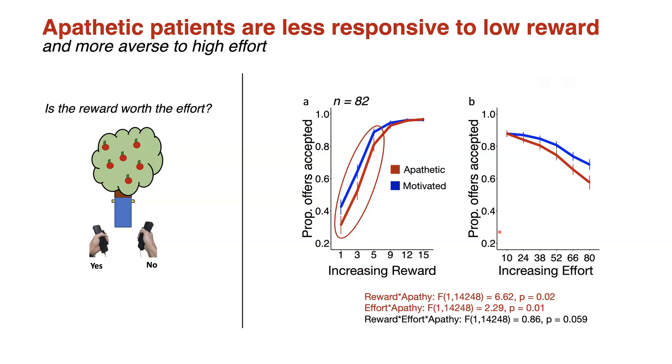On this second figure, you can also see that as the effort continues to increase, patients with apathy accept significantly fewer offers. So to summarize, in SVD, patients with apathy are less incentivized by low levels of reward and more averse to high effort.